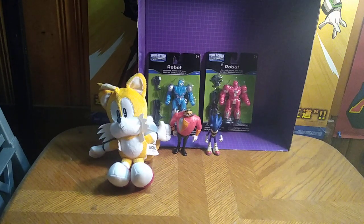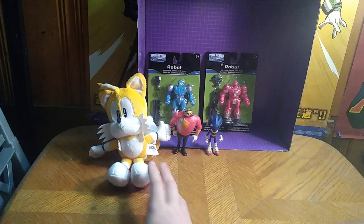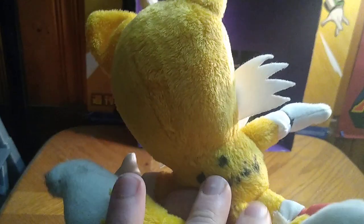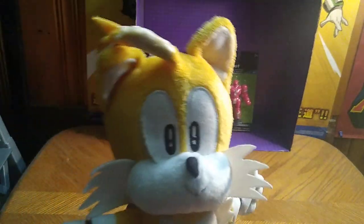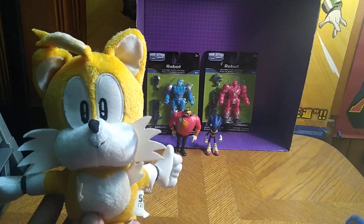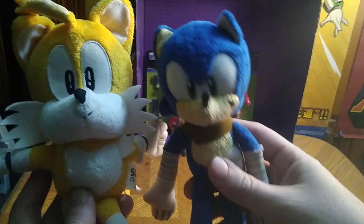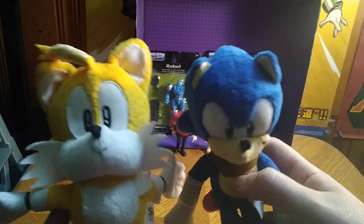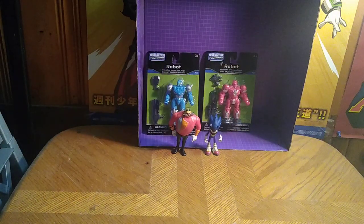We'll be reviewing some epic Sonic figures and some robots that are going to be added to my Eggman robot army. First thing we're reviewing is this Sonic the Hedgehog Tails plush. This is an older one — it does have some permanent stains on it. The reason I grabbed it, it was just so cute. Tails is Sonic's little buddy. Here is classic Sonic Tails next to Sonic Boom Sonic. We got Sonic and Tails plushes in my collection — I'm so glad to own these.